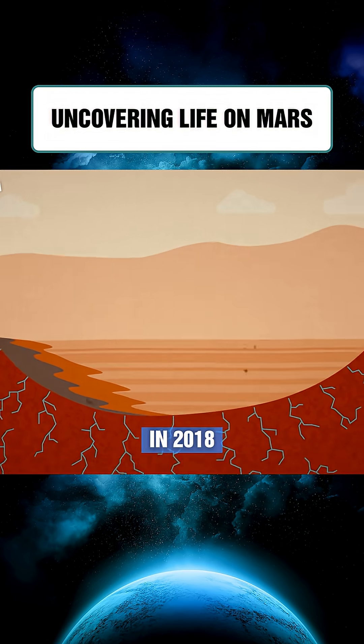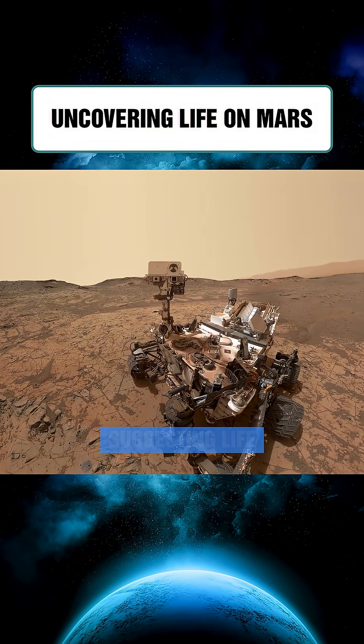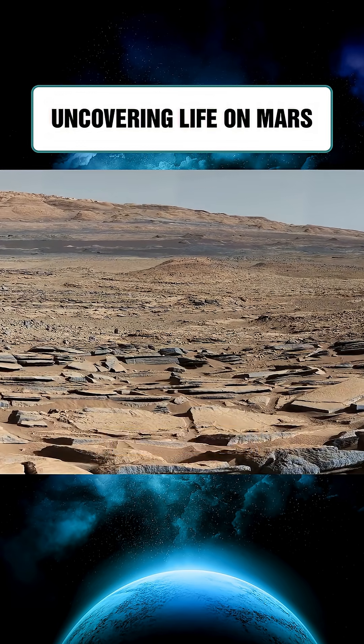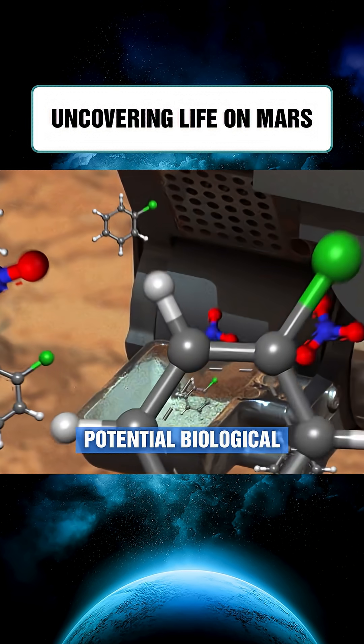In 2018, NASA announced two major findings: organic molecules in ancient rocks, suggesting life might have been possible, and methane in the atmosphere that varies seasonally, hinting at potential biological activity.